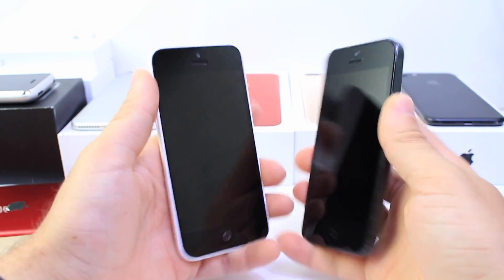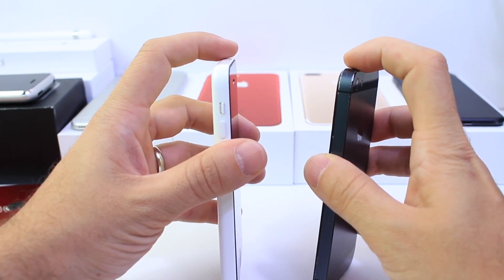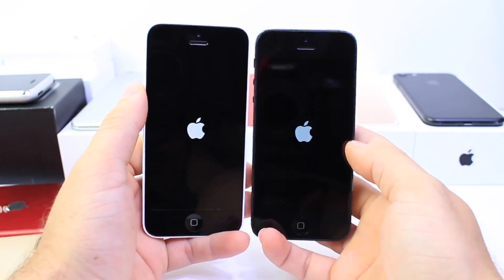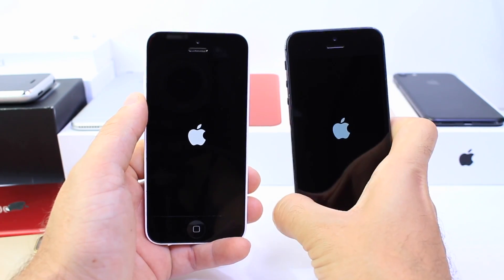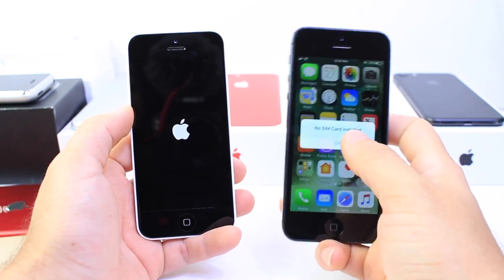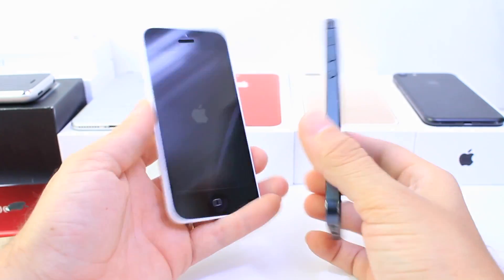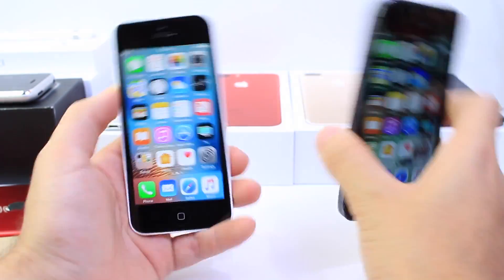First I'm going to boot up both devices at the same time on the count of three — both power buttons. One, two, three. There they go. Let's wait for the boot up and see which one boots faster. The one on the right is running iOS 10.3, the latest released today, and this one's running 10.2.1. It looks like iOS 10.3 officially booted up faster than 10.2.1. Again, both devices have the same internals, so 10.3 takes the first round.